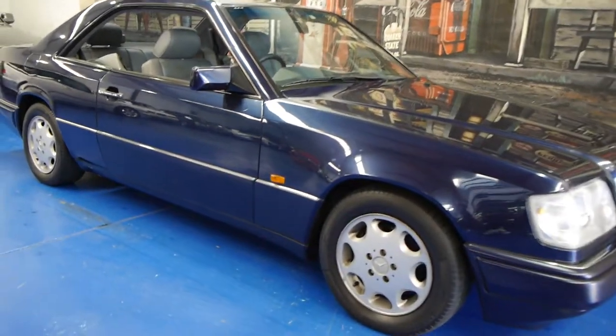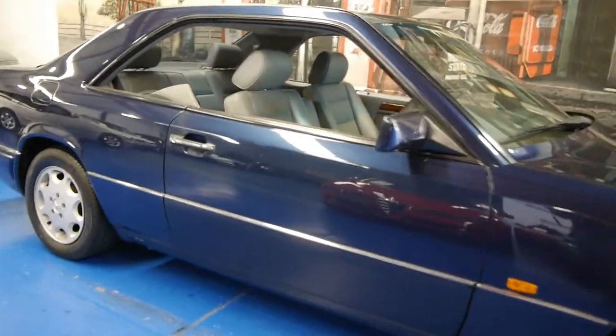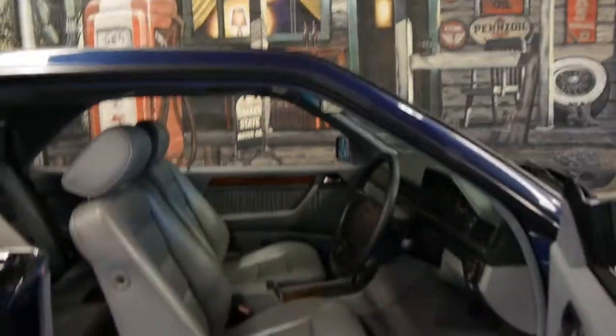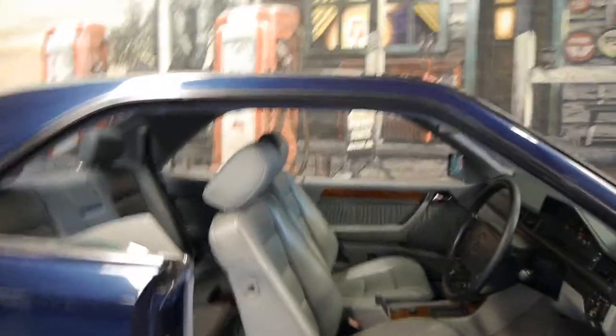Today we have for you a 1995 Mercedes-Benz E220 Coupe. It's midnight blue in colour with light grey leather interior. These were very expensive cars when they were new, and I think they're a great looking car.